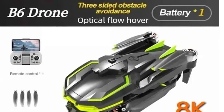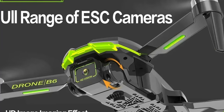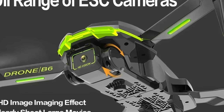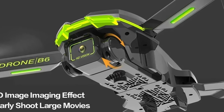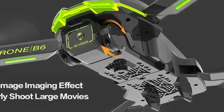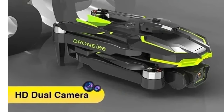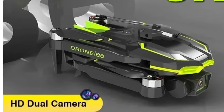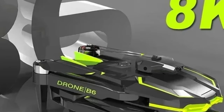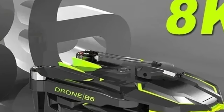The 4-axis design offers enhanced maneuverability and stability, giving you precise control during races or aerial photography sessions. Whether you're an experienced pilot or a newcomer to drones, the B6 Drone's intuitive controls and robust features make it easy to fly and capture stunning footage. Its versatile design makes it an exciting RC plane for adults and a fun, engaging learning tool for children interested in drones and aerial photography. Whether you're racing or exploring your surroundings from above, the B6 Drone delivers an excellent balance of speed, control, and creativity.